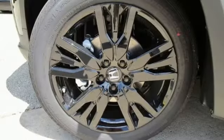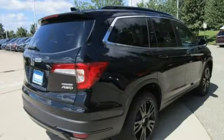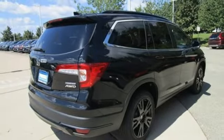V6 engine, front heated leather bucket seats, streaming audio, auto-dimming rear view mirror, and dual zone climate control.